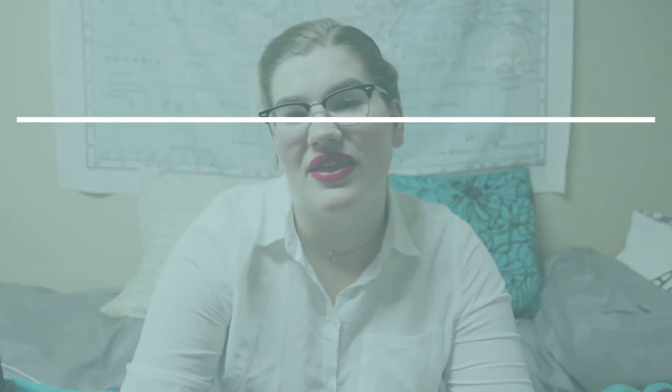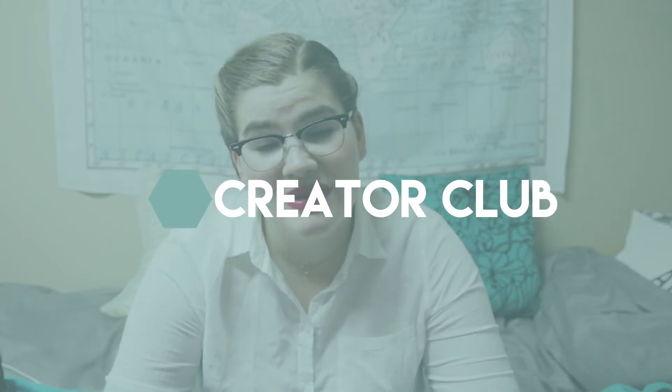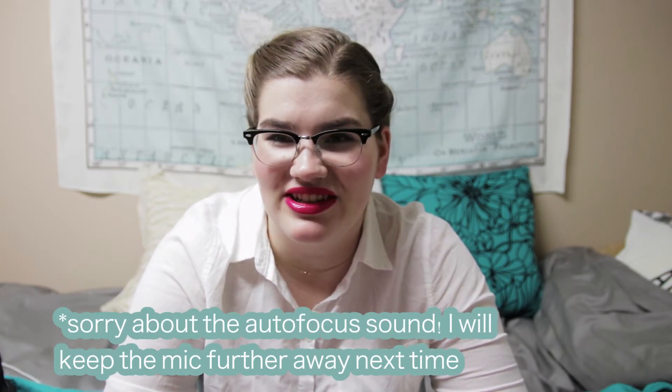Hi friends, welcome back to my channel. My name is Katie and this is Catherine the 19th. On this week's episode of Creator Club, I wanted to share with you my top four tips for portrait photography for beginners. Today is a photography episode of Creator Club.